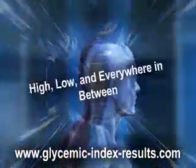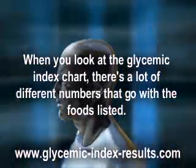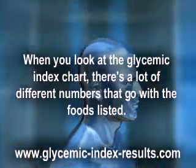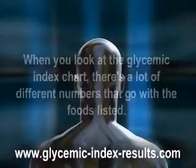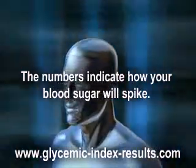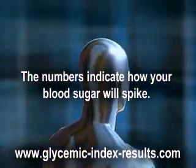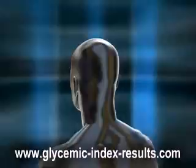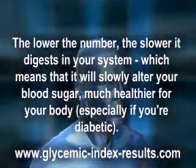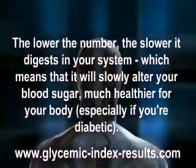When you look at the glycemic index chart there are a lot of different numbers that go with the foods listed. They range from 0 to 100 depending on the food. The numbers indicate how your blood sugar will spike — a number like 92 means that it digests fast in your system and will bring your blood sugar up high quickly. The lower the number, the slower it digests, which means it will slowly alter your blood sugar — much healthier for your body, especially if you're diabetic.